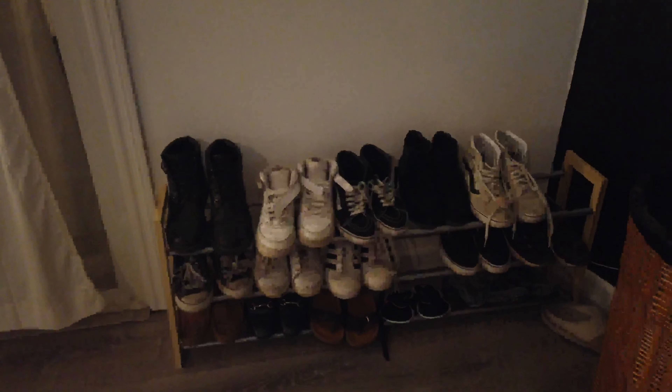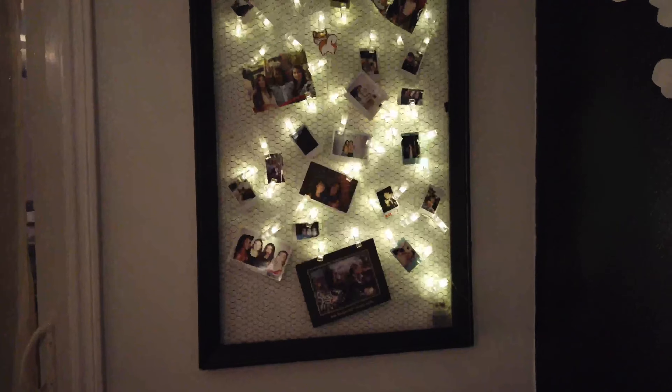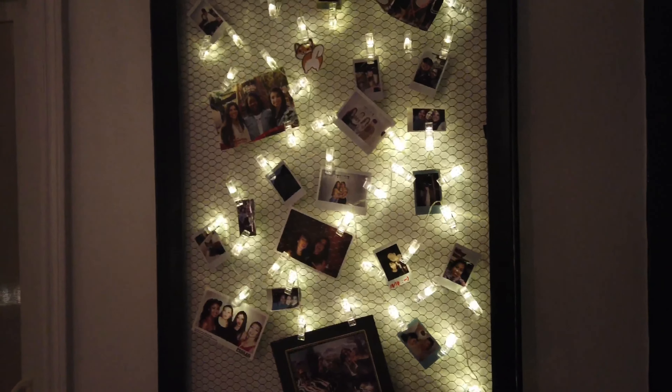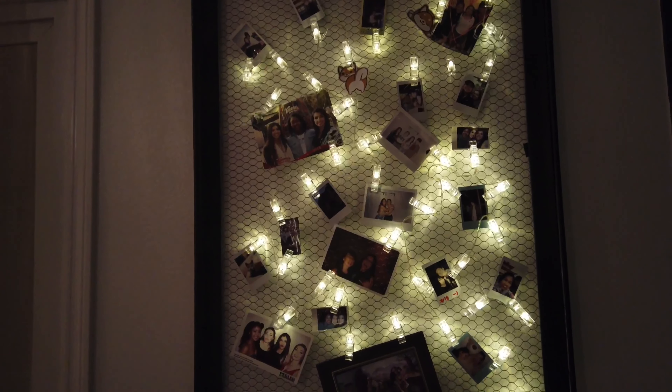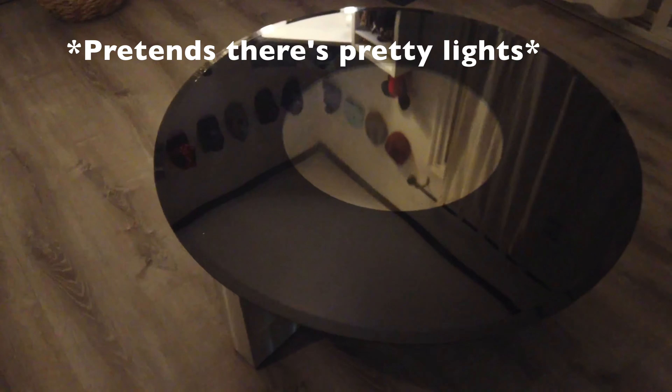Next up, we got my shoe rack area as well as my Polaroid picture frame. These are just some lights from Amazon — they were gifted to me from a friend and I just had to arrange them accordingly. Got some Shiba stickers in there. This is actually my infinity light table, minus the batteries.